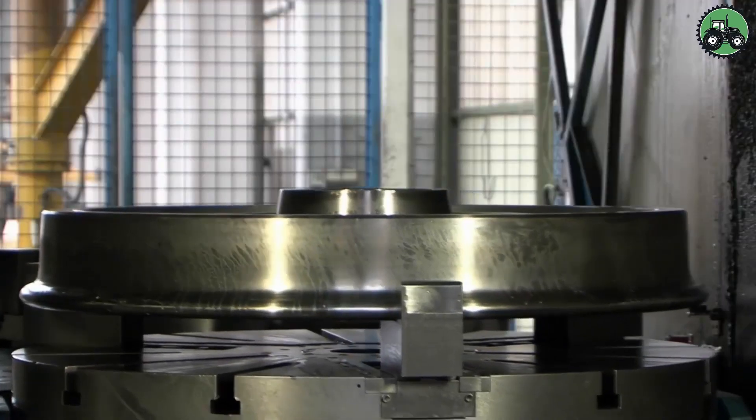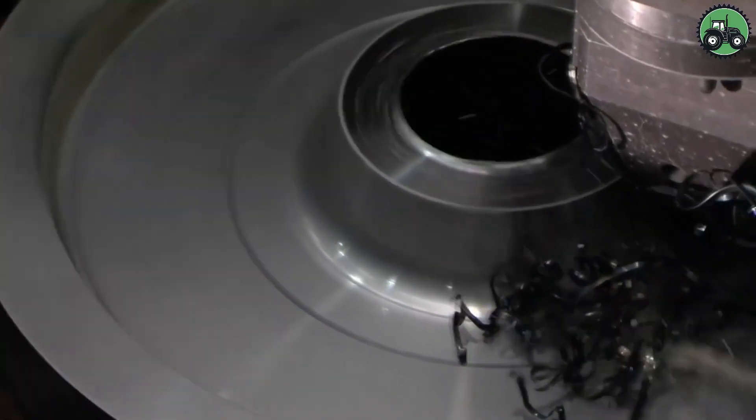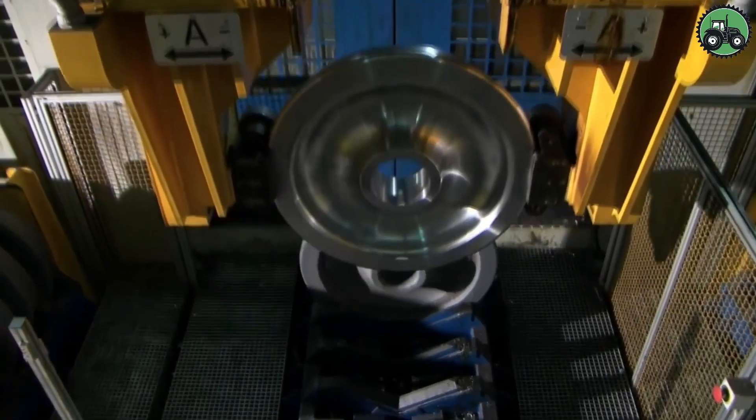This fascinating process exemplifies the marriage of traditional craftsmanship and modern technology in creating essential components for efficient and dependable rail travel.